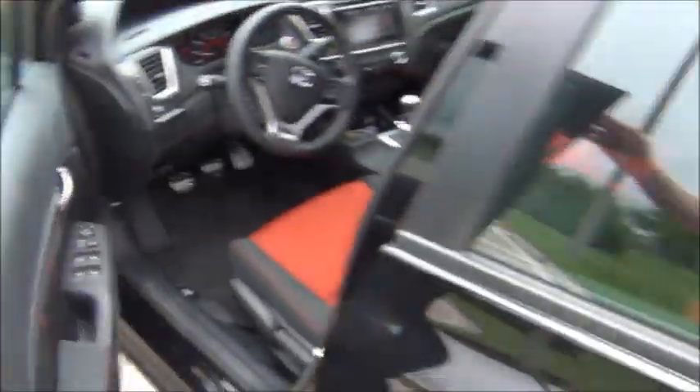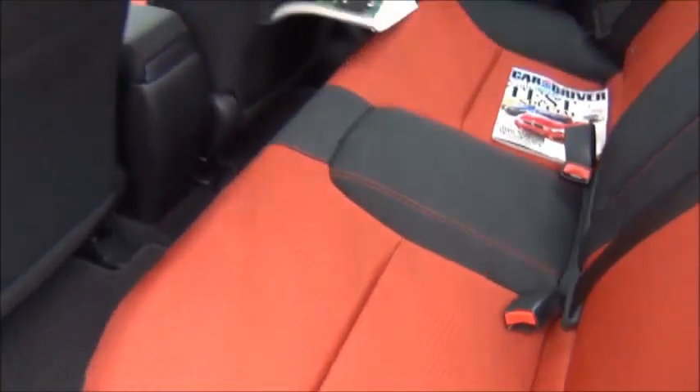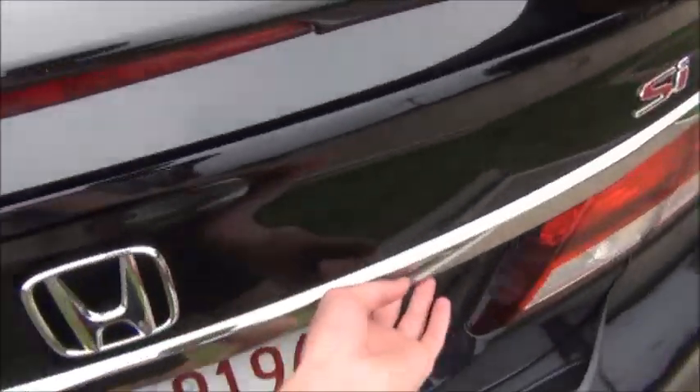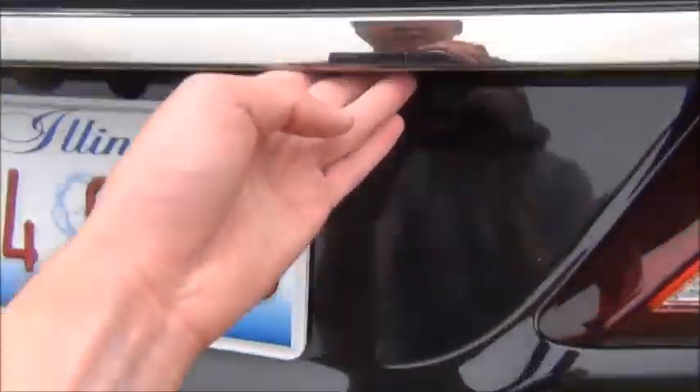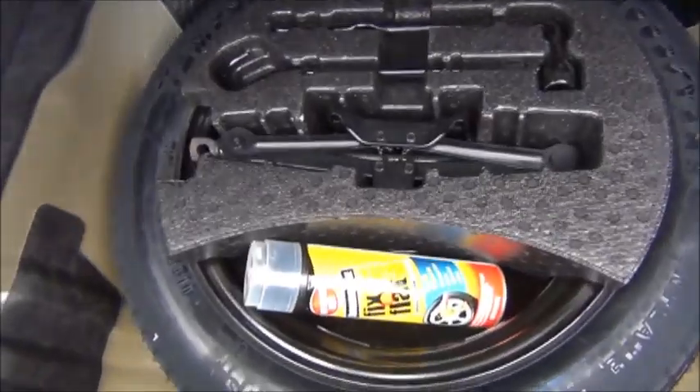The rear seat has decent space to it, with a nice flat load floor and a fold-down armrest — making it more comfortable and spacious than the rear seat in the Mazda. As I mentioned, all the doors have a very nice, solid feel and sound when you open and close them. The trunk release button is located right here, and there's a pretty decent-sized trunk with folding rear seats and a temporary spare.